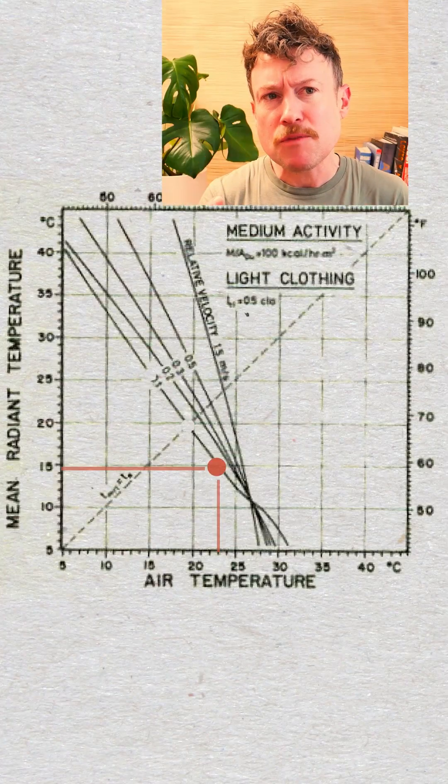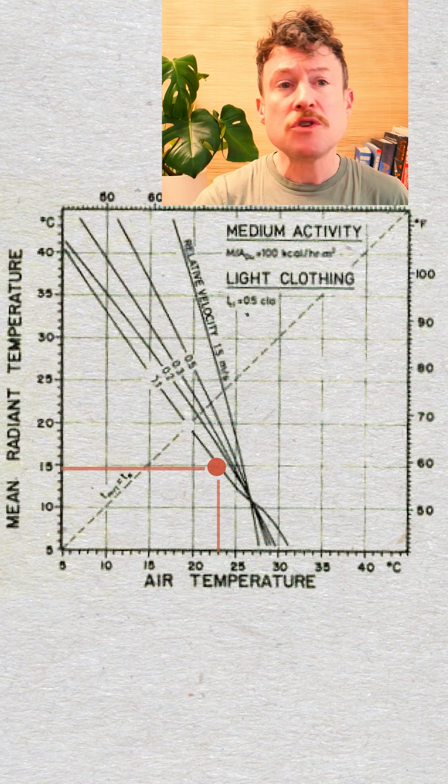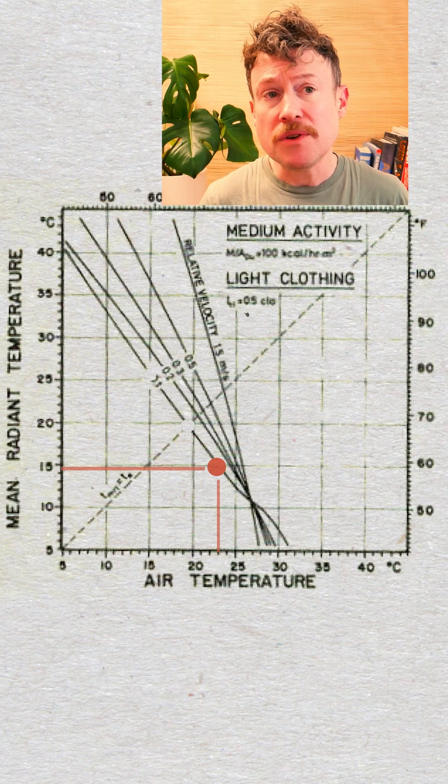In the winter, the surface of double glazing will be cold. Because there's so much of it in these kinds of spaces, the radiant temperature of the space might only be 14 degrees. So you'd need an air temperature of 23 degrees, which would be expensive and far too hot for the rest of the house.